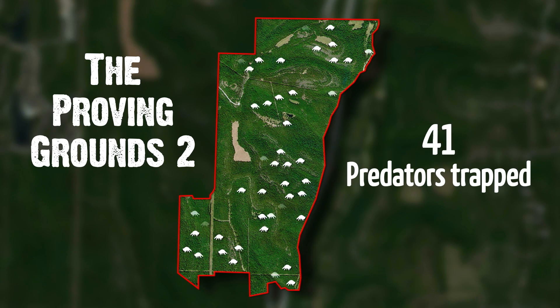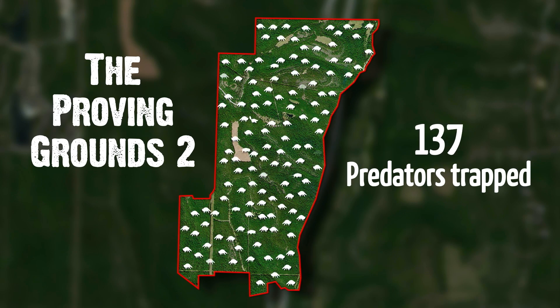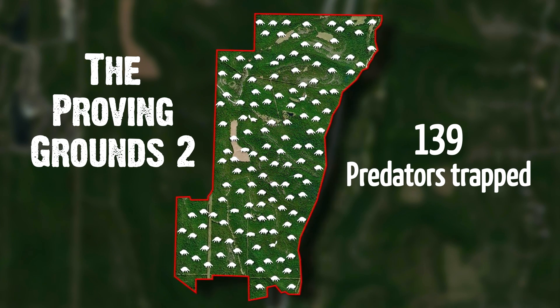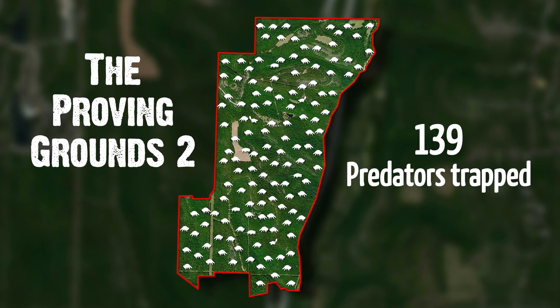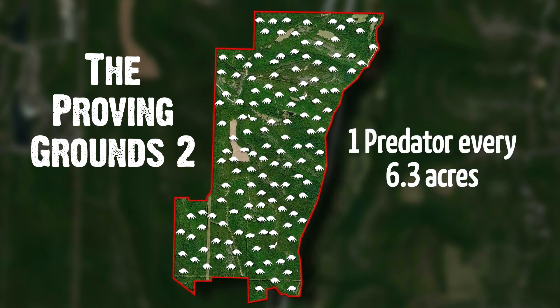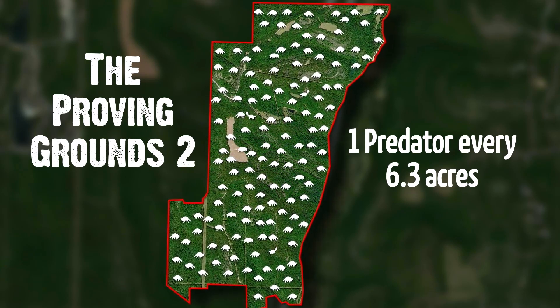One thing we really did that I believe is making a big difference is last trapping season we removed 139 nest predators — mainly raccoons, a bunch of possums, and a couple of skunks. When you take 139 critters off over 800 acres, that's a nest predator for a little bit over every six acres.